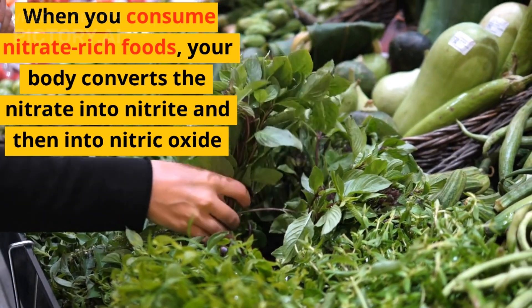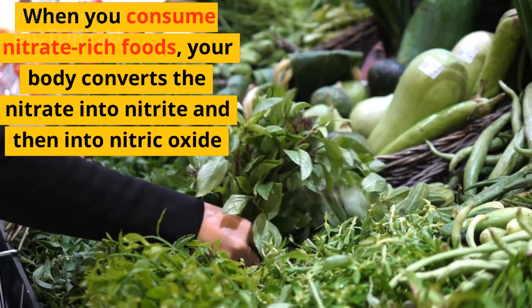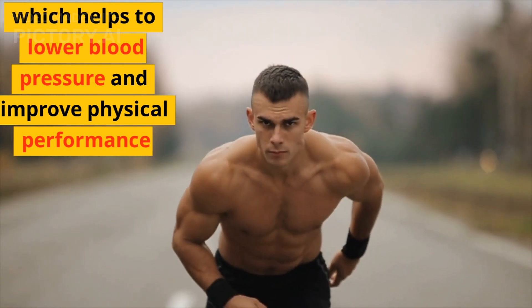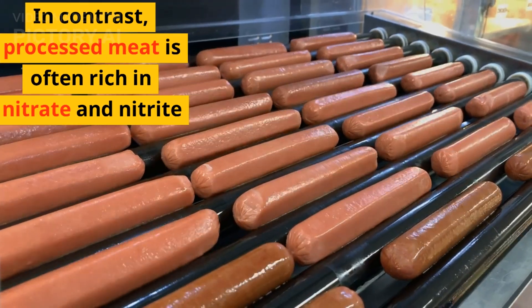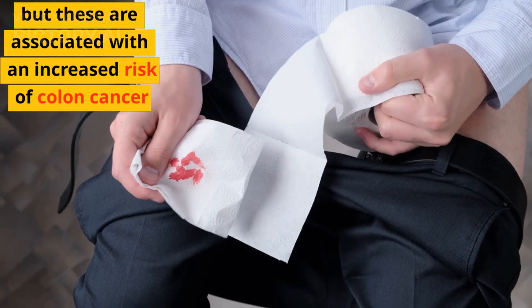When you consume nitrate-rich foods, your body converts the nitrate into nitrite and then into nitric oxide, which helps to lower blood pressure and improve physical performance. In contrast, processed meat is often rich in nitrate and nitrite, but these are associated with an increased risk of colon cancer.